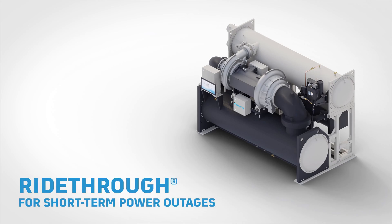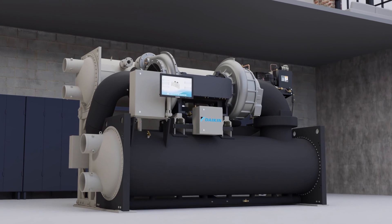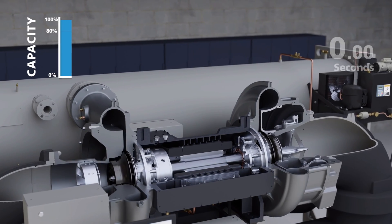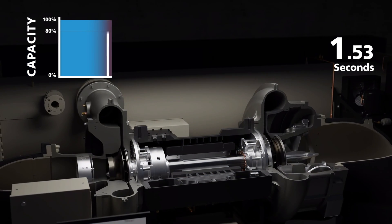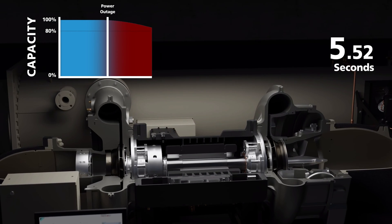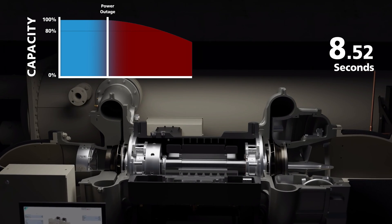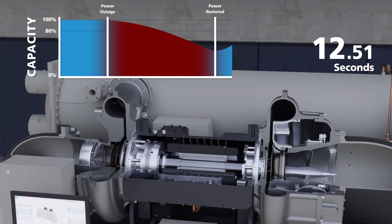When facilities like hospitals, data centers, and schools experience power failures, it can quickly spell disaster. That's why we've developed the groundbreaking power resilience technology called Ride Through. This technology is the only one of its kind in the industry and gives your chiller the ability to maintain operation during a short power loss event due to power interruptions, brownouts, or utility switching operations. With Ride Through, your chiller can stay operational for up to 10 seconds during a power outage.